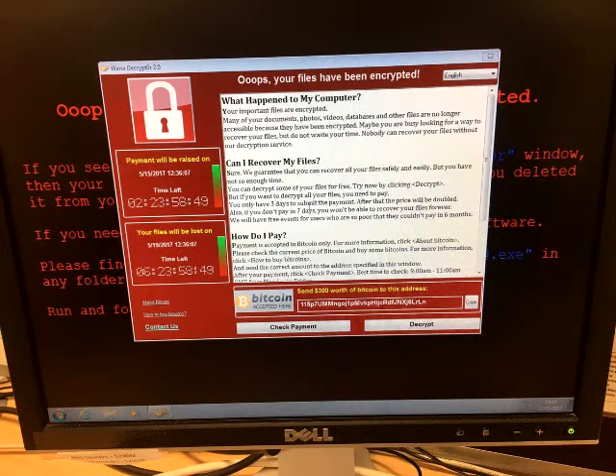Less than four hours later, the ransomware had infected NHS computers, albeit originally only in Lancashire, and spread laterally throughout the NHS's internal network. It is also being called WannaCrypt0r 2.0, WCRY2, and WanaCry2.